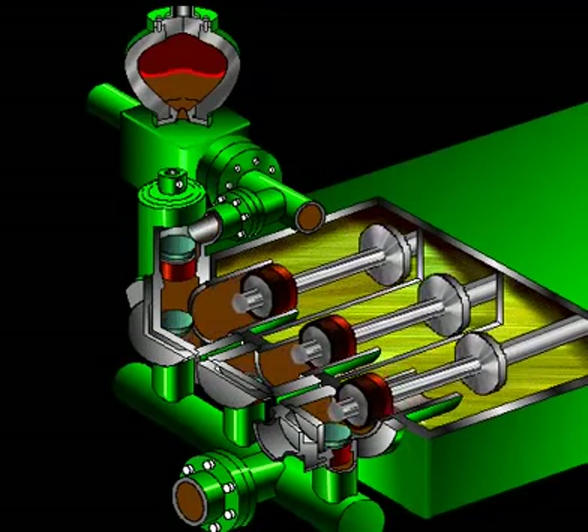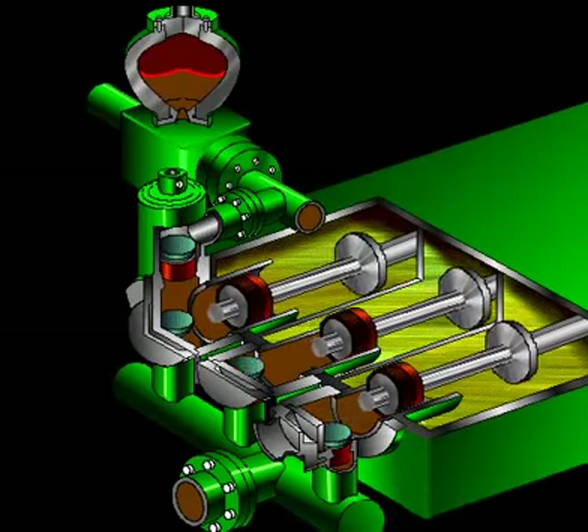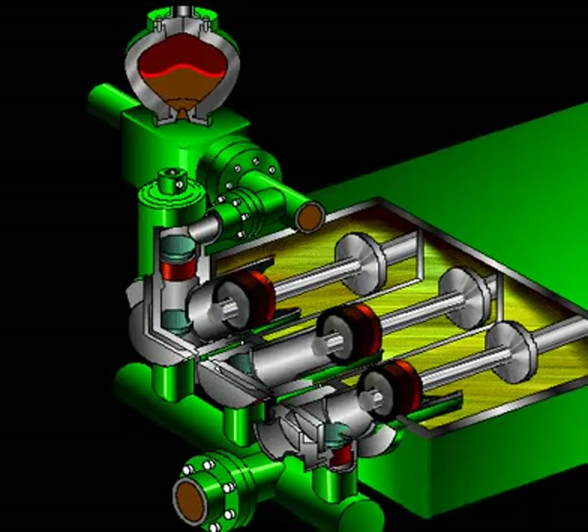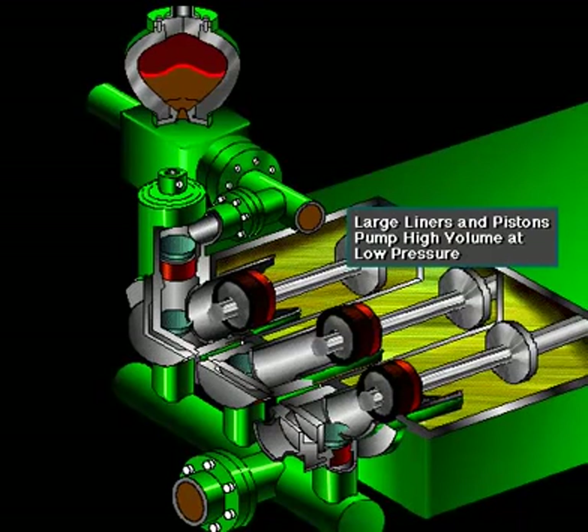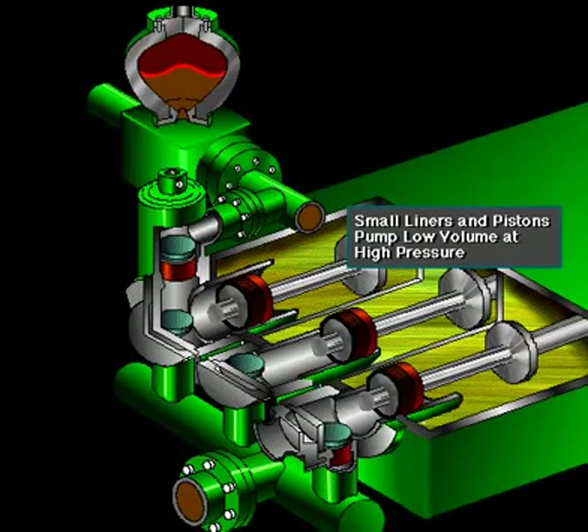All three pistons work together to keep a continuous flow of mud coming into and out of the pump. Crew members can change the liners and pistons — not only to replace worn-out ones, but also to install different sizes. Generally, they use large liners and pistons when the pump needs to move large volumes of mud at relatively low pressure, and small liners and pistons when the pump needs to move smaller volumes of mud at relatively high pressure.